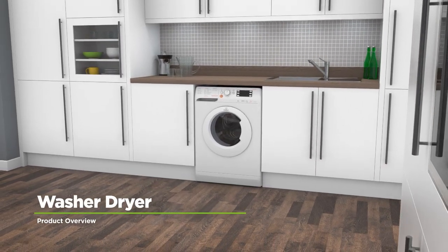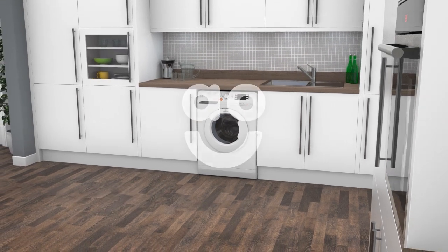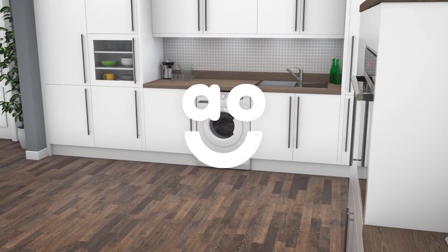If you're looking for a washer-dryer to save you time and take great care of your clothes, this model from Indesit is the one for you.